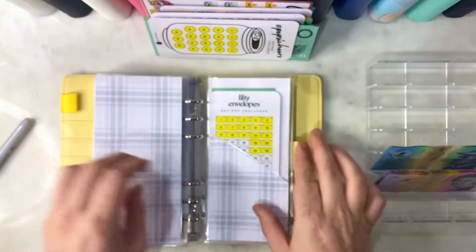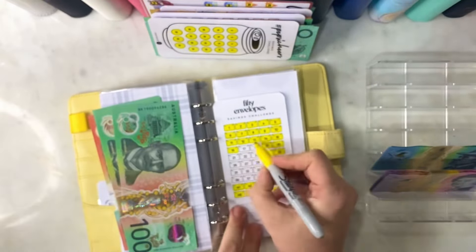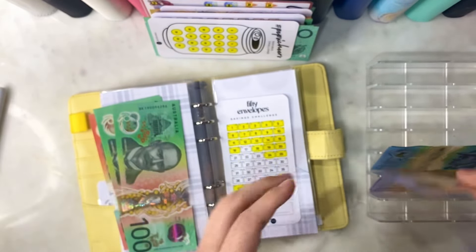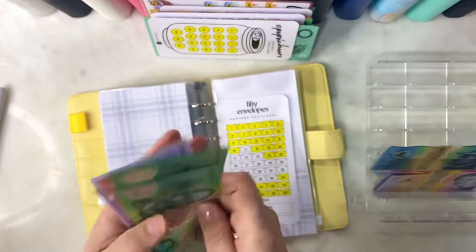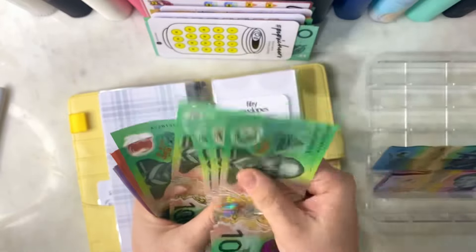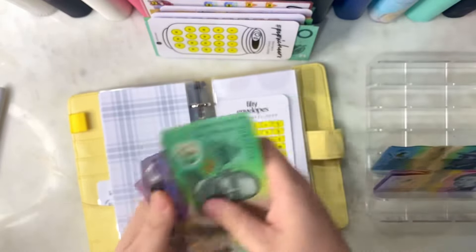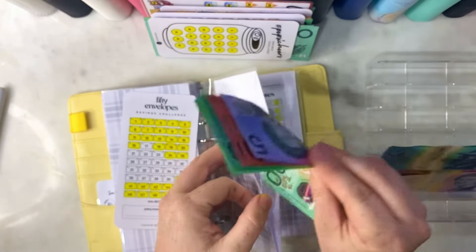Heads or tails - I don't have a coin. 50 envelopes - let's do $18, and I will just put in $20 to round it up. We have $760 currently in our 50 envelope challenge. The majority of these will be going to our getting ahead envelope to get our full six months of emergency funds.